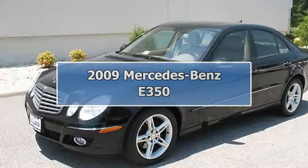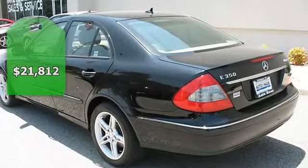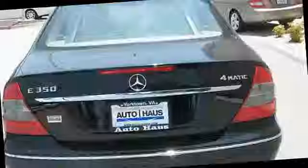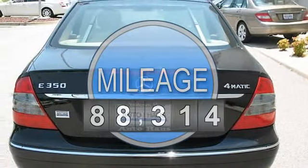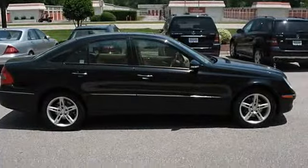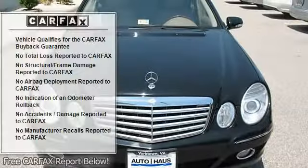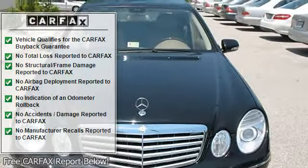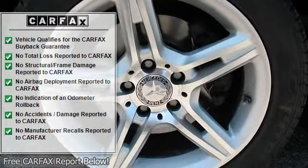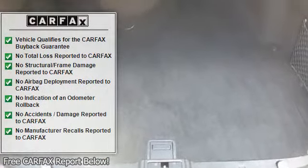2009 Mercedes-Benz E350. This vehicle features the following equipment: 5-speed automatic transmission, 6-cylinder 3.5L engine, all-wheel drive, Premium One Package, wood and leather-wrapped steering wheel, rain-sensing windshield wipers with heated windshield washer reservoir, power heated signal mirrors including mirror memory, auto-dimming driver mirror, and variable focus halogen headlamps with projector low beams.